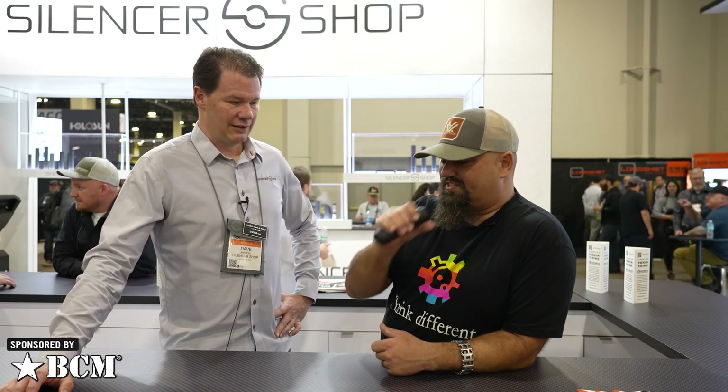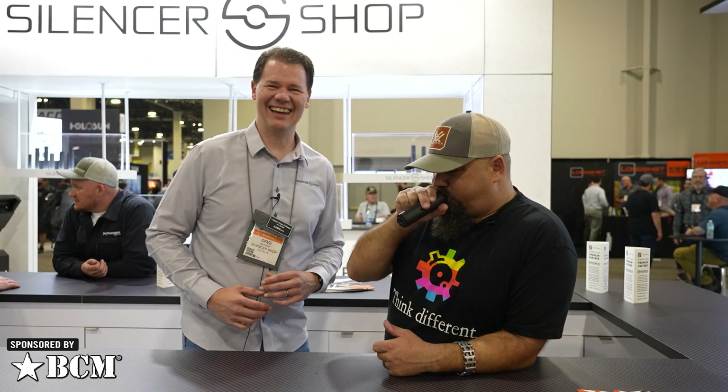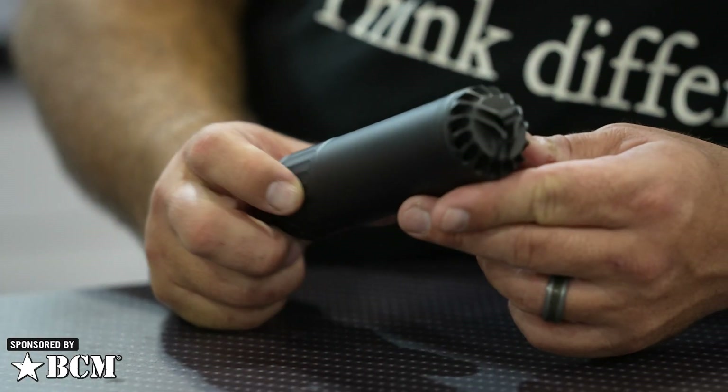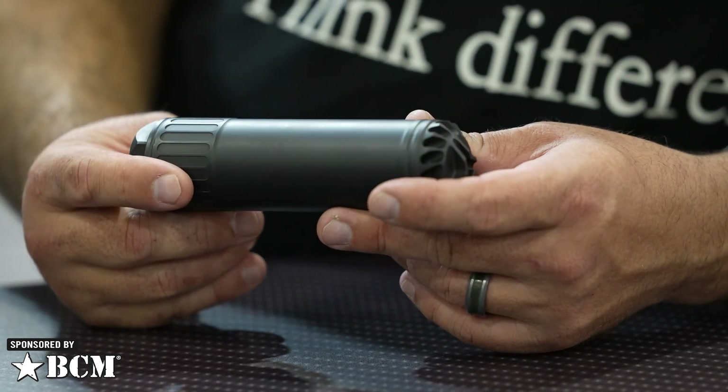That is actually OSS — they're renaming themselves to Huxworks. You'll start seeing a lot of cross-branding moving over from them, but it's the exact same cans they've always had. Great silencers. Low blowback is kind of their claim to fame.